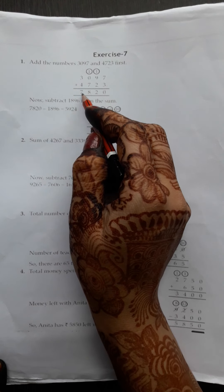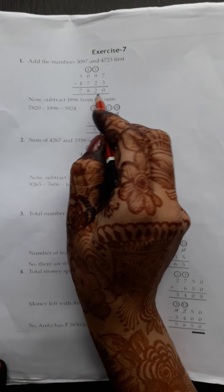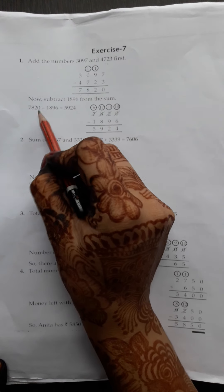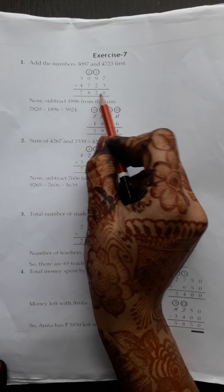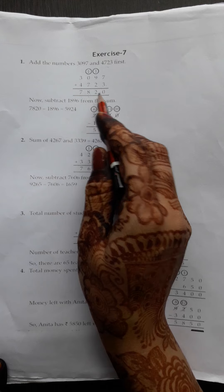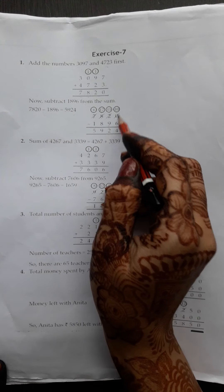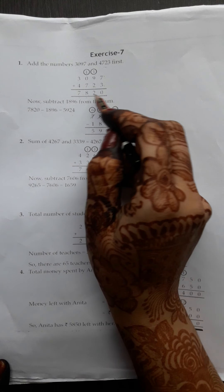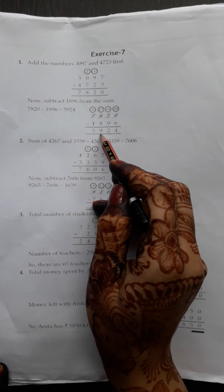Question number 1. From the sum of 3097 and 4723, subtract 1896. From the sum of — when you see 'from the sum of', it means add the numbers. Sum means plus. So you have to plus both numbers first, and then subtract this number from that answer.